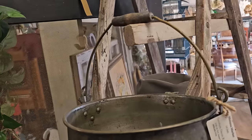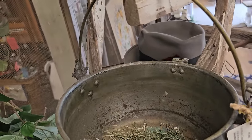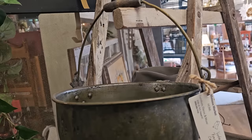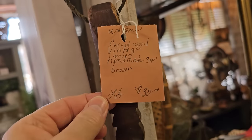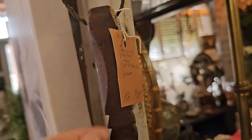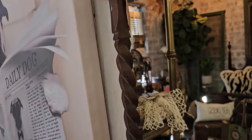My grandmother actually used to make apple butter outside on this old cauldron. She would stir it all day long and it was some of the best apple butter you've ever had. And I think this would be perfect if you had a primitive look at your home — it's a vintage hand-carved broom for $30.